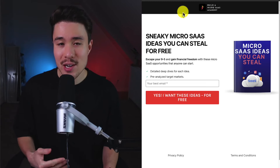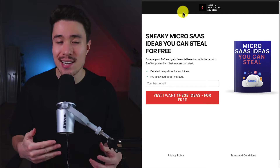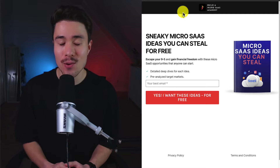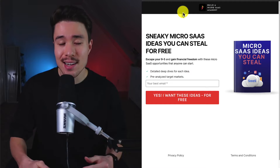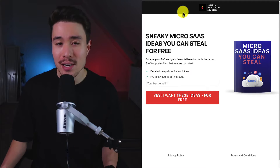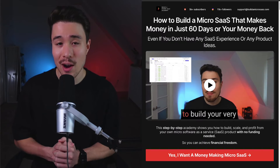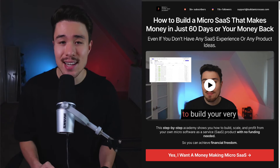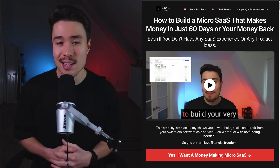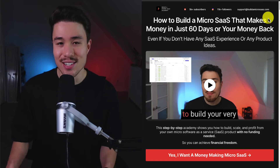If you've gotten this far, I'm sure you want to go build your own micro SaaS. You'll need an idea first, and I have you covered with free micro SaaS ideas — there's a link in the description below, all you need to do is enter your email. I also have a complete course on how to build your own micro SaaS from end to end, even if you don't have any SaaS experience. There's a link in the description as well, and it comes with a 90-day money-back guarantee.